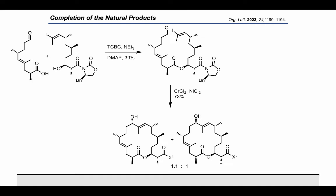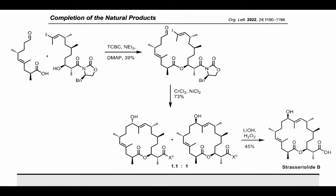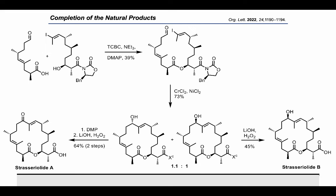Hydrolysis of the auxiliary of both NHK products helped to assign the diastereomers. Hydrolysis of the R-alcohol from the NHK cyclization afforded strasserolide B. The S-alcohol could be oxidized and subsequently hydrolyzed to strasserolide A. Gratifyingly, the spectral data matched the reported isolation spectra; however, the first investigation of the NMR data was odd — we were missing some signals in the carbon peaks for strasserolide A.